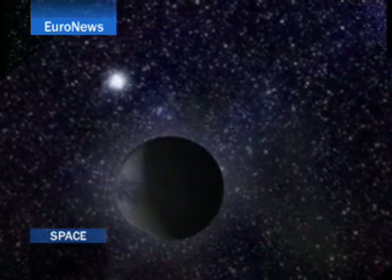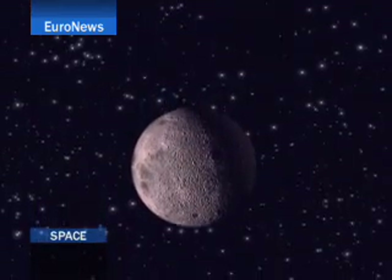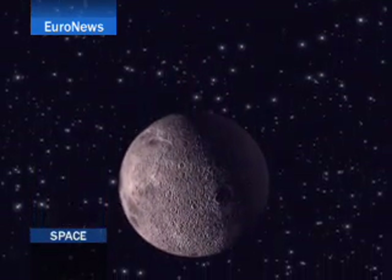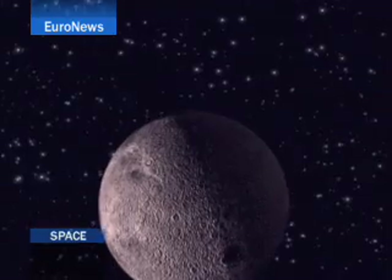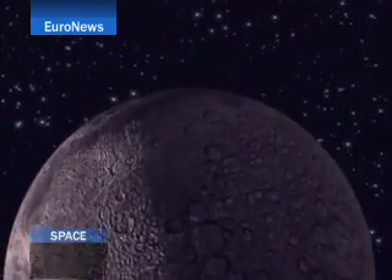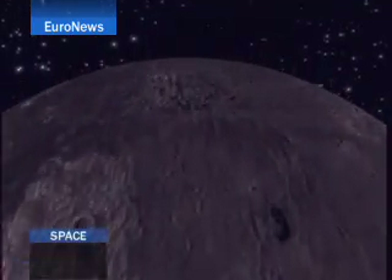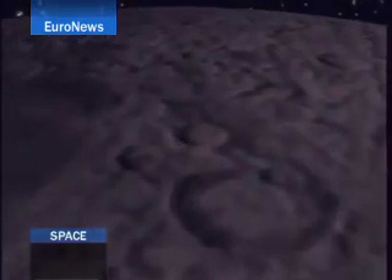So the only celestial body that man has explored in person consists mainly of the elements which made up the Earth. And there are plenty of moons in the solar system. The moons in the solar system are very special objects.